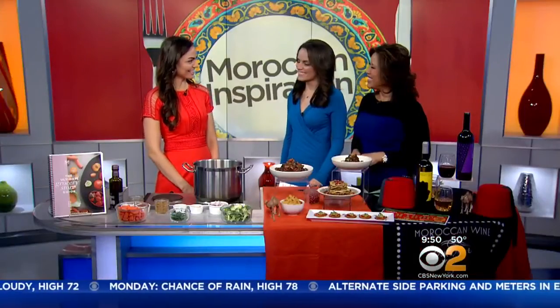This morning our theme is Moroccan inspiration, and joining us to talk about the many benefits of Moroccan food is Maria Marlo, author of The Ultimate Grocery Store Guide. Welcome. Thanks for having me. This looks so beautiful. And the thing is, you say it's all healthy. It is. So it's Moroccan inspired, but it's my healthy quick take on it.